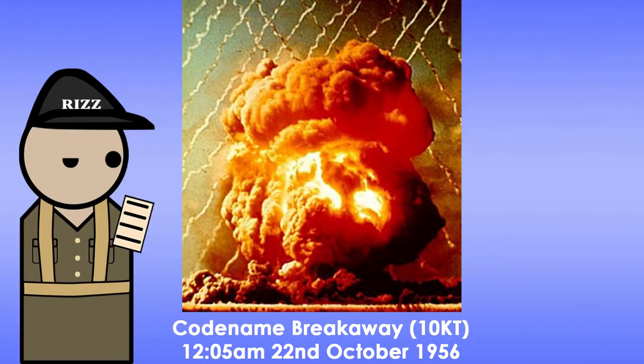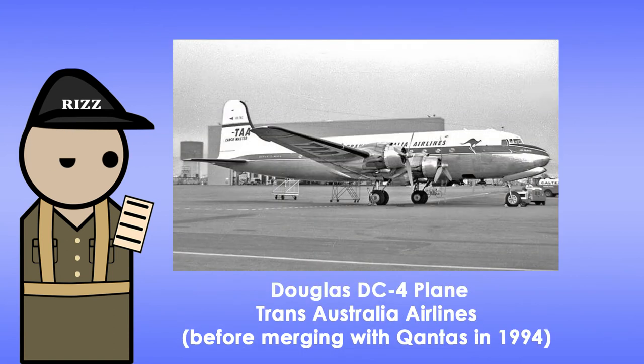And lastly, codename Breakaway. Detonation was on the 22nd of October at 12:05am, yielding around 10 kilotons. An interesting detail is that a Douglas DC-4 plane from Trans-Australian Airlines was diverted to help track the fallout cloud. Sorry for unintentionally teasing my aviation fans.